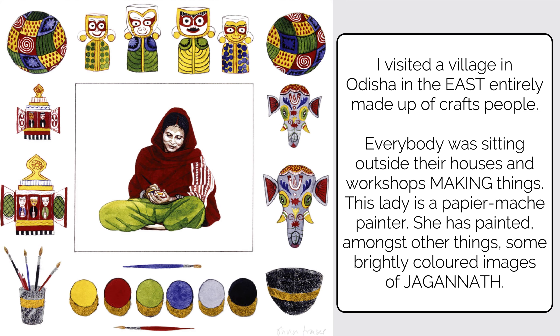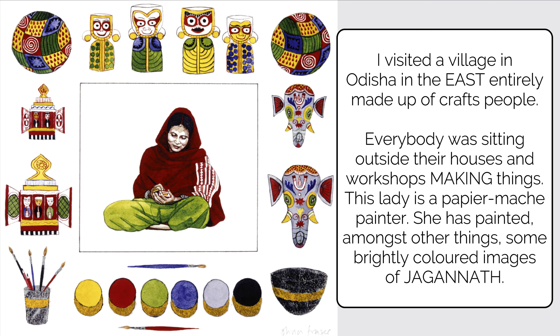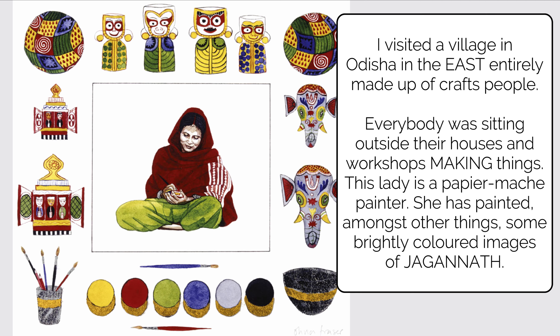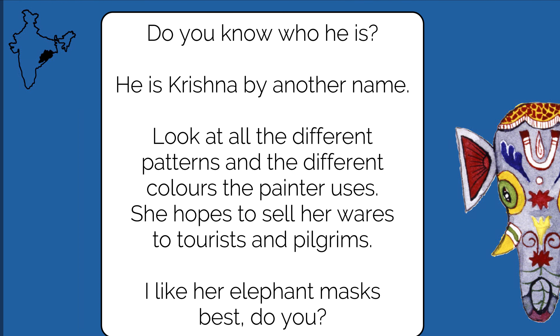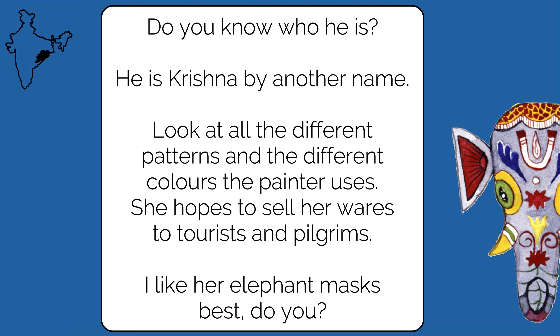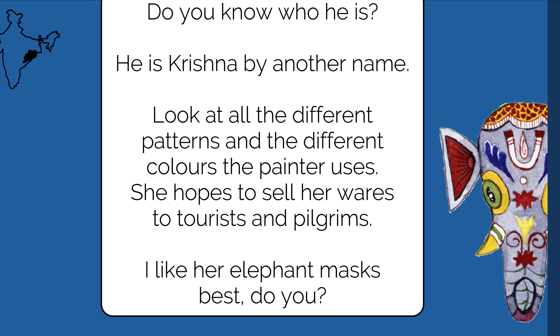There is a woman who looks like she's painting something — look at the beautiful paintings all around her! The author visited a village in Orissa, in the eastern part of India, entirely made up of crafts people sitting outside their houses making things. This lady is a paper mache painter who has painted brightly colored images of Jaganath — who is none other than Lord Krishna. Look at all the different patterns and colors she uses. She sells her wares to tourists and pilgrims. Which painting do you like the best?